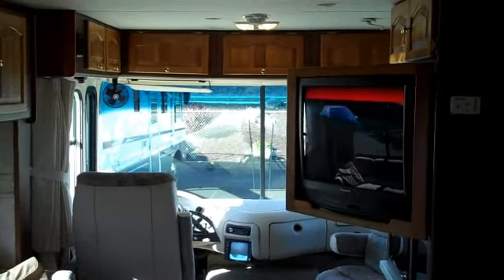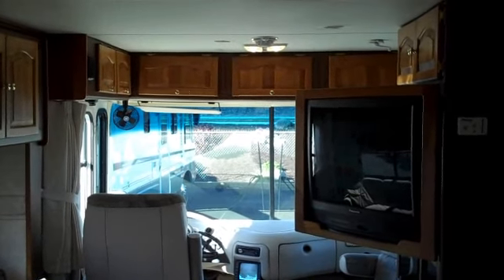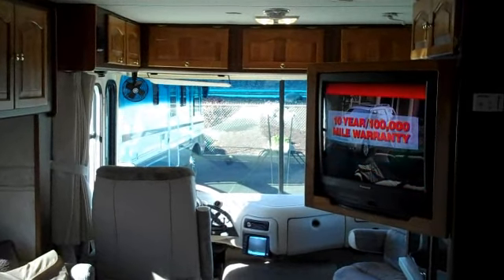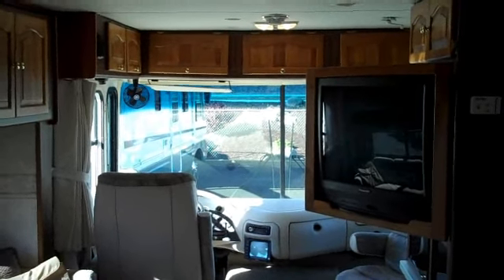Back inside, I wanted to point out we do have a Winegard satellite antenna surround system, and there's also an electric awning on the coach. Okay, thanks for watching — give me a holler if you have any questions. Bye-bye.